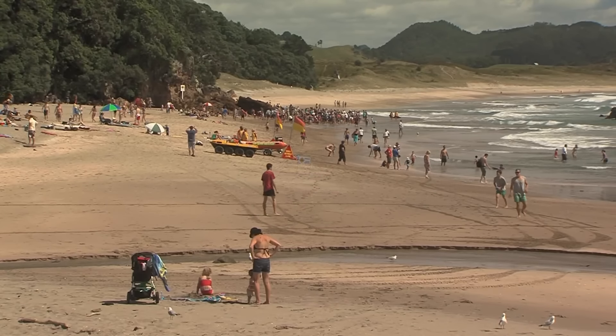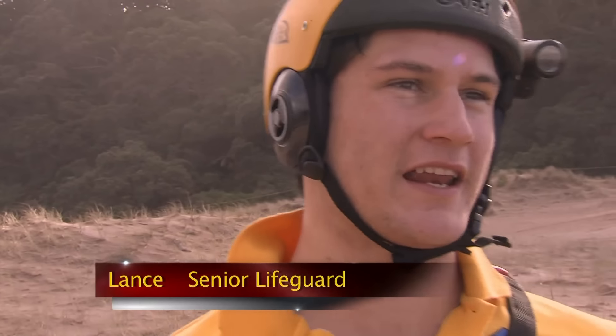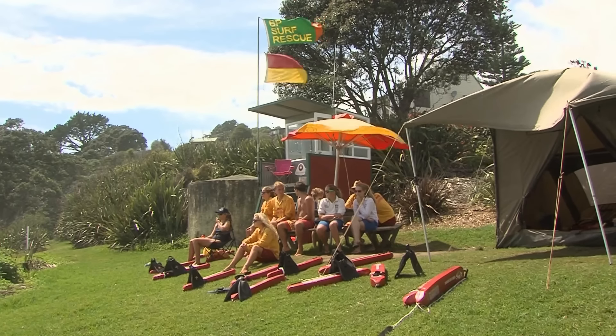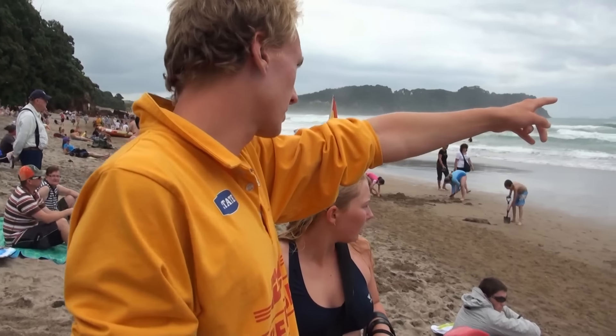It's early afternoon. On flag duty is lifeguard Lance. Today it's a bit tricky because conditions are really deceiving. When you get out there, it looks like you can swim anywhere and it's all right, but if you get into the wrong place — like in the rip — it just takes you out just like that. On the elevated bank, ten lifeguards watch and wait, ready for action, with a further four between the flags.